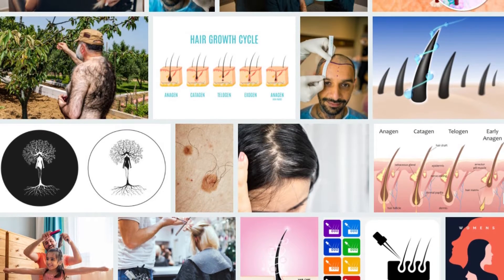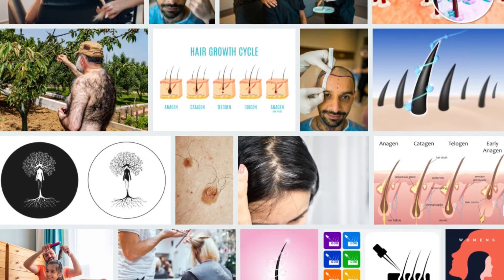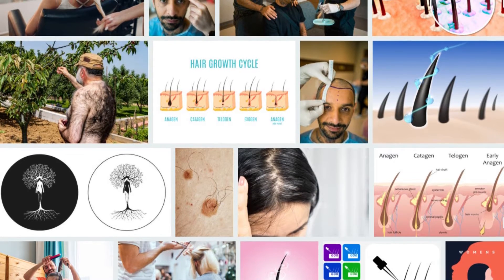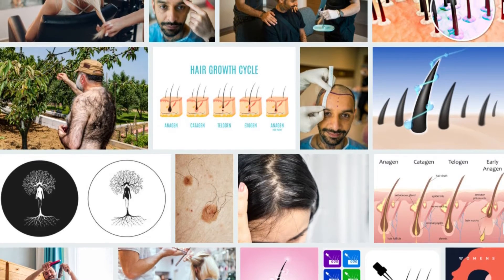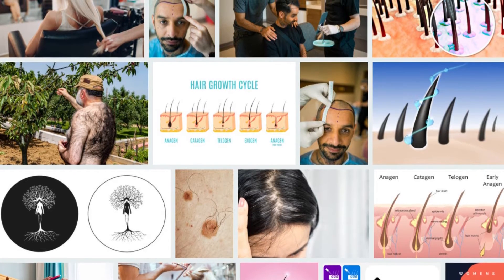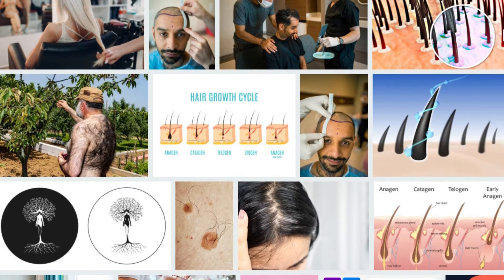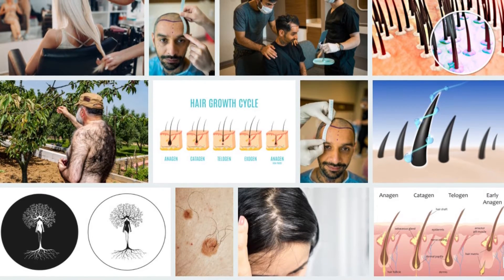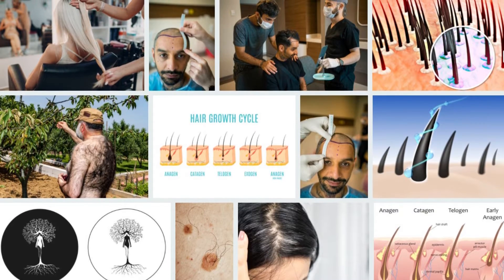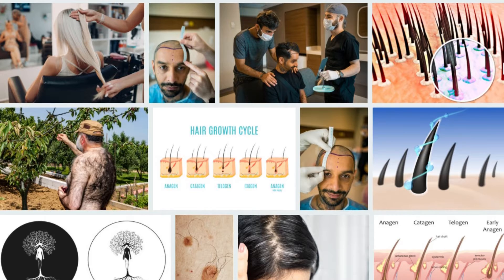Natural ways to accelerate hair growth and make it thicker. Due to our diet, various vitamin and mineral deficiencies, or hair care products that we use, our hair may weaken and hair growth may slow down. If you are complaining about hair thinning and slow growth, there is no need to worry. There are many natural techniques to increase hair growth and density at home.